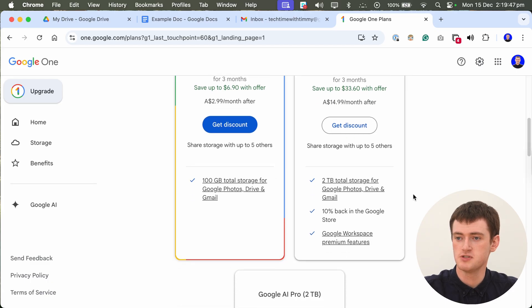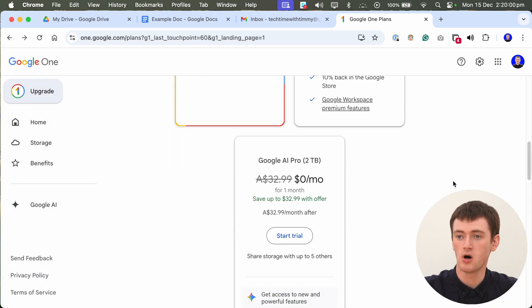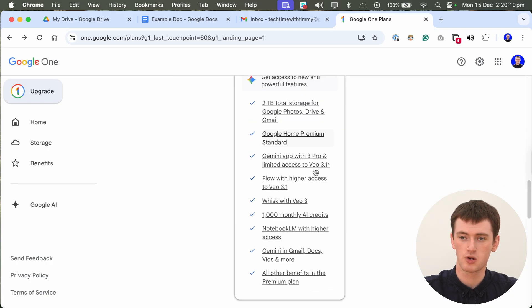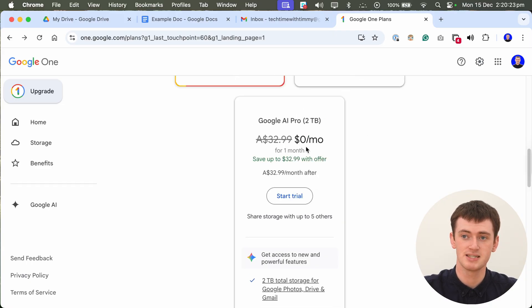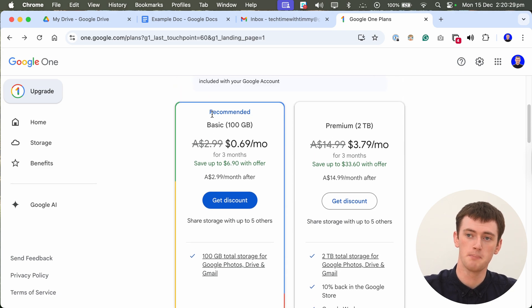The premium plan also gives you Google Workspace premium features — maybe something there will be useful to some people. You can also upgrade to the Google AI Pro plan, which gives you the same amount of storage as the premium but with a whole lot of extra Google AI features. It is quite expensive though, and it doesn't give you any more storage than the premium plan. Most people are probably just going to want either the basic or the premium if they really need a lot of storage right away.